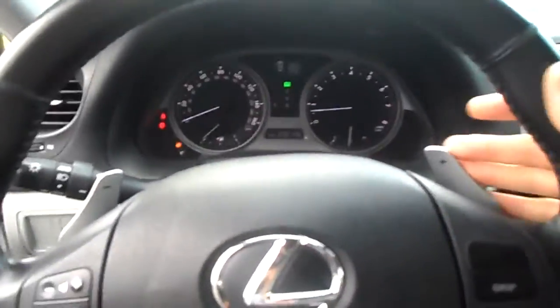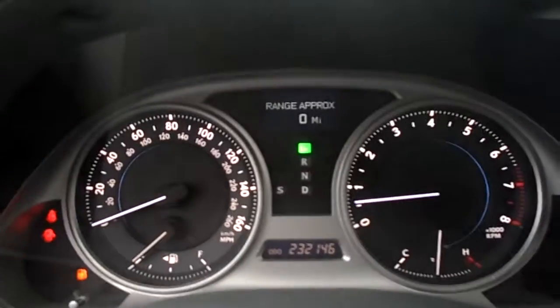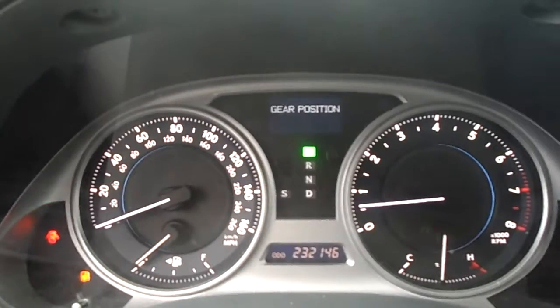We have the paddle shifters here on the steering wheel, and also have the ability to change the display. You can see the temperature outside, and we have dual passenger air control.